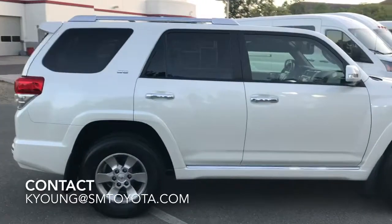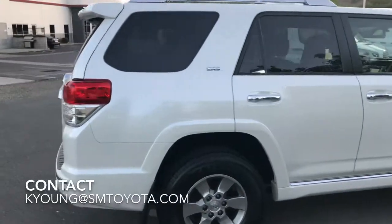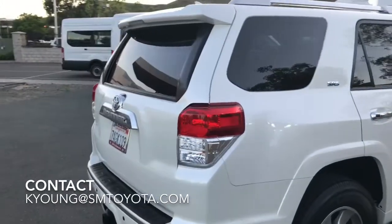You get one year, 12,000 mile comprehensive coverage, and of course a lot of other benefits as well.